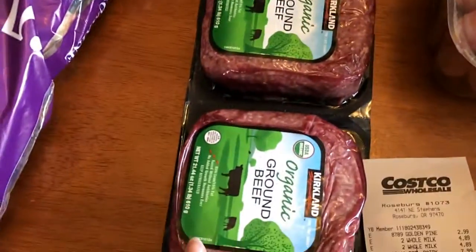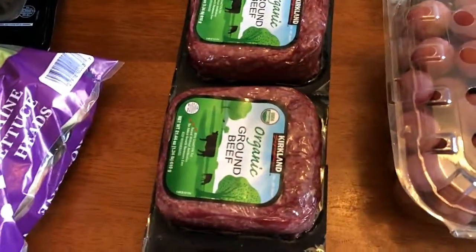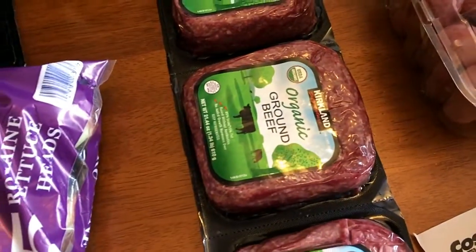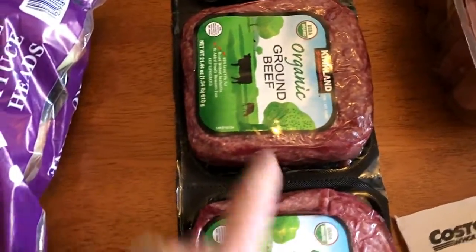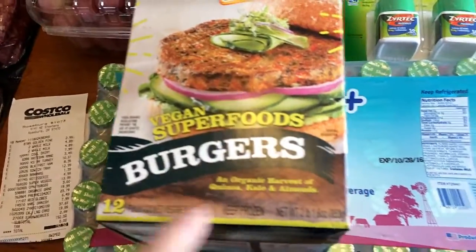I got some organic grass-fed ground beef — this will be for my husband's meals and it's $19.99 for one and three quarters of a pound in each pack. They had samples of this and we both really liked it — these are the vegan superfoods burgers.